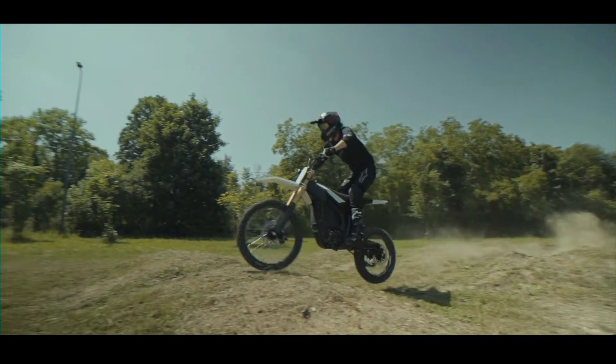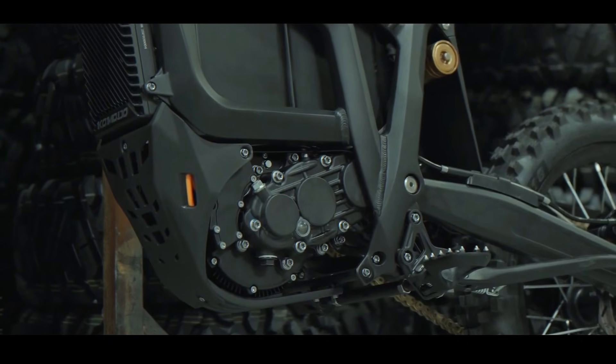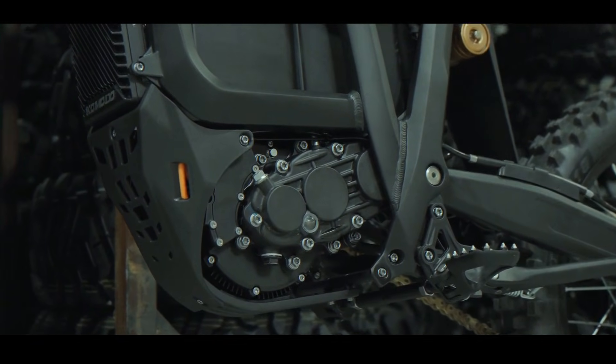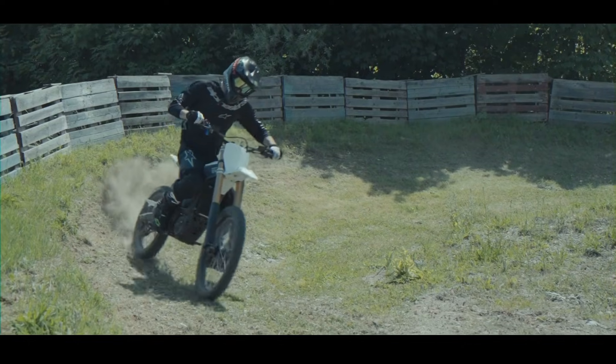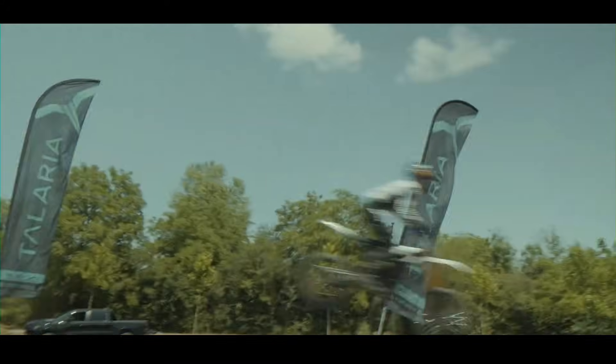That display is clear and readable even in bright sunlight, giving you all the essential data: speed, battery level, ride mode, and more. Speaking of ride modes, you've got a selection to choose from — Eco, Street, Hyper, and Reverse. Yes, reverse — super handy for getting out of tricky spots on the trail.